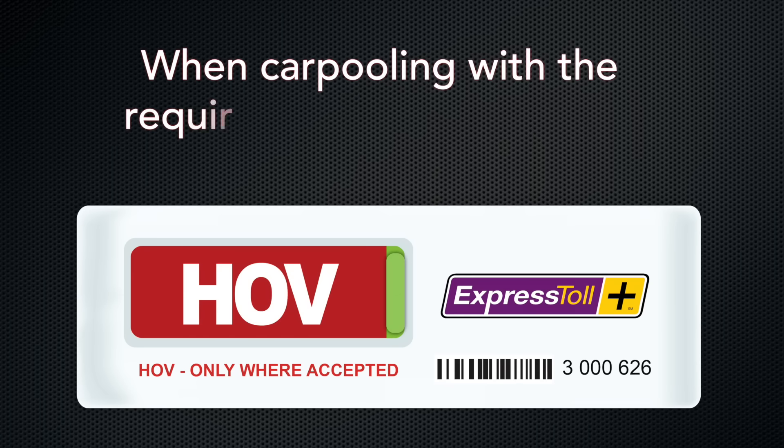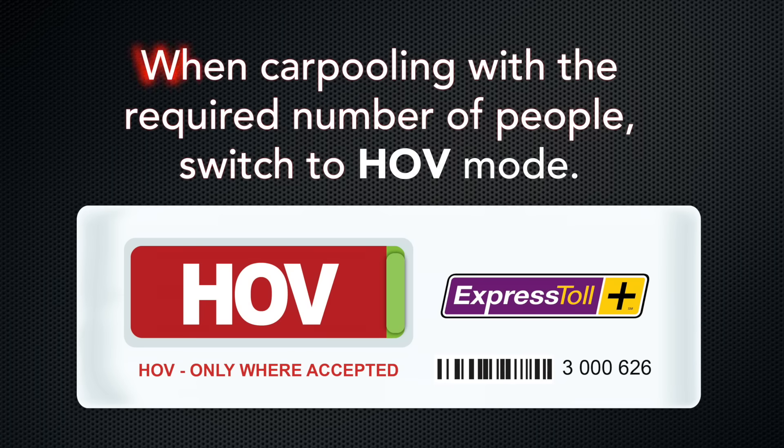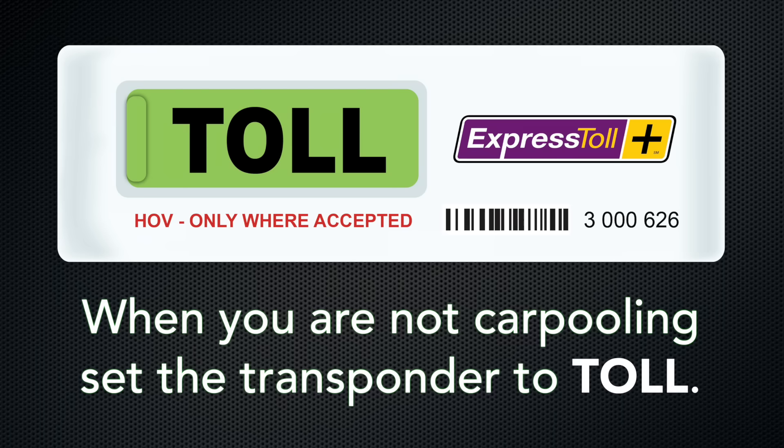When a customer is driving on CDOT's express lanes with the required number of people, the transponder should be in the HOV mode. When the customer wishes to use an express lane with less than the required number of people, the transponder should be in the toll mode.